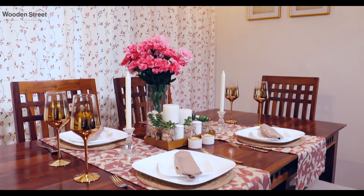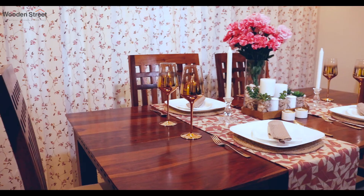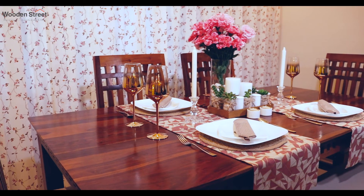Adolph dining set will become a staple of your gatherings in no time. Find this amazing dining set only on woodenstreet.com.